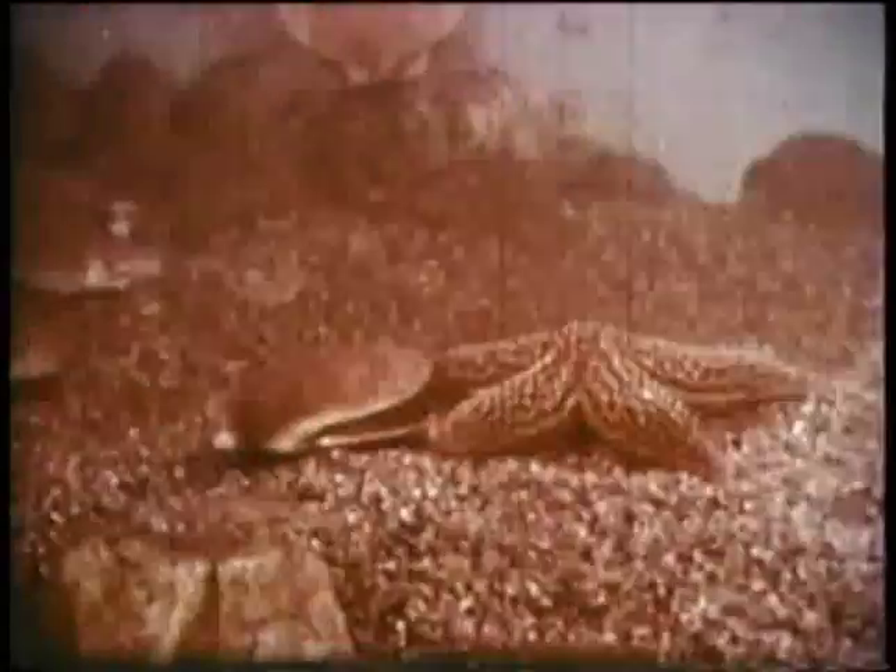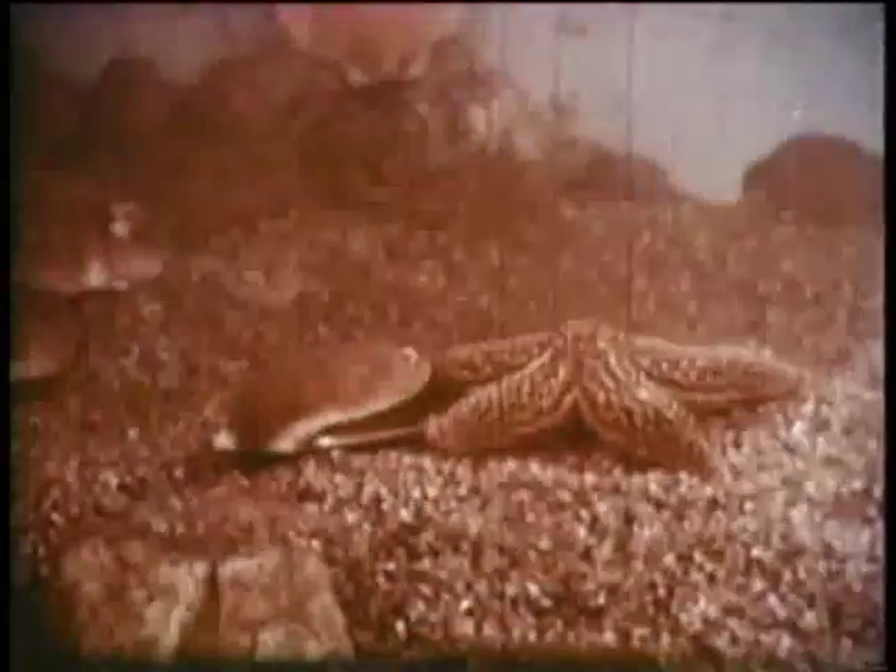The starfish, inching slowly along, comes within range of these waving tentacles, and — whoosh — the disturbed scallop scurries away to a new resting place.